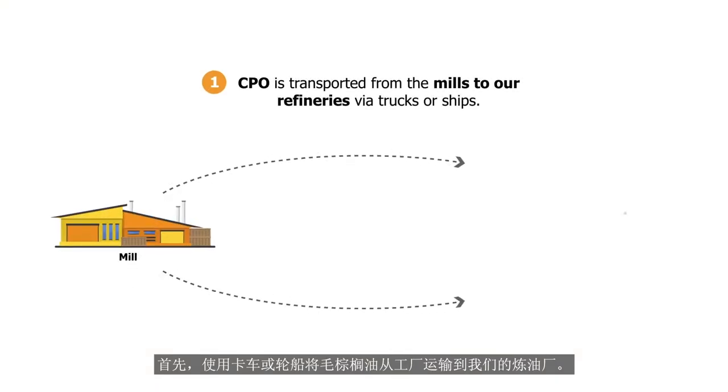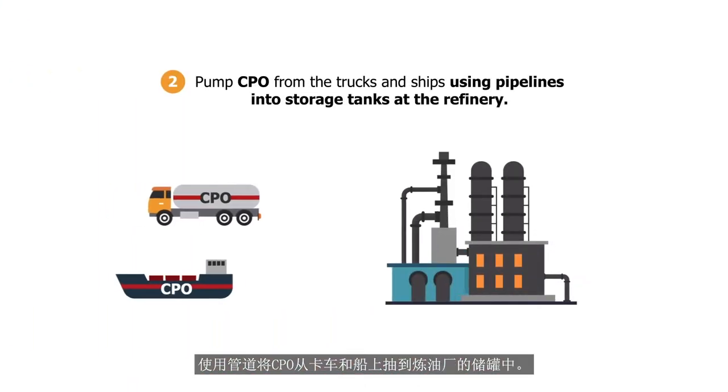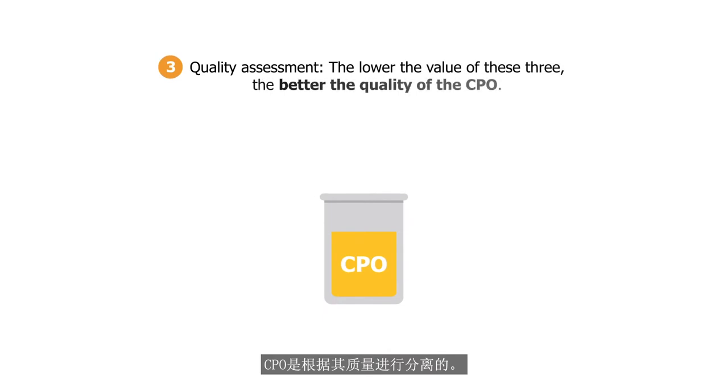Firstly, CPO is transported from the mills to our refineries using trucks or ships. The CPO is pumped from the trucks and ships using pipelines into storage tanks at the refinery. CPO is separated based on its quality.